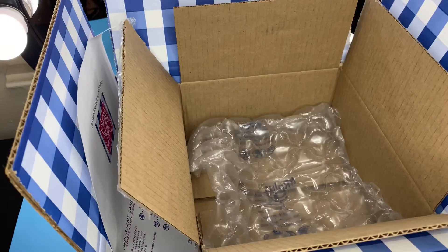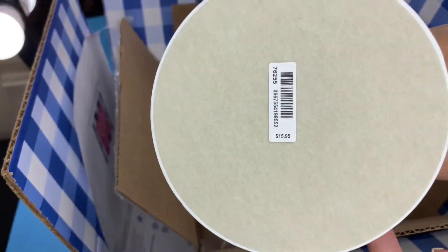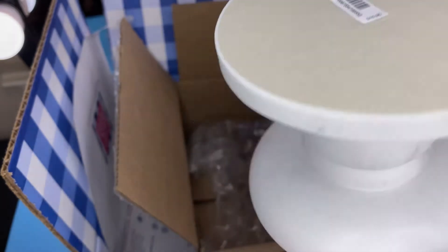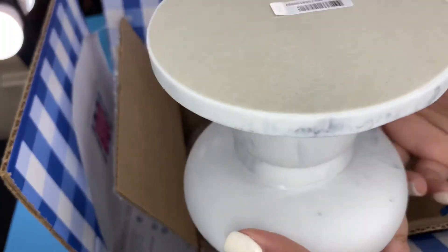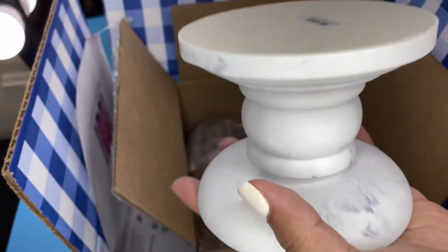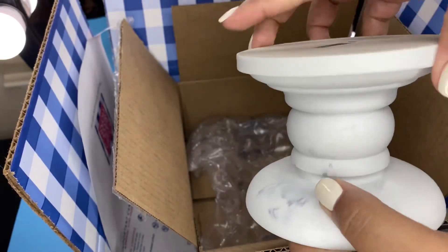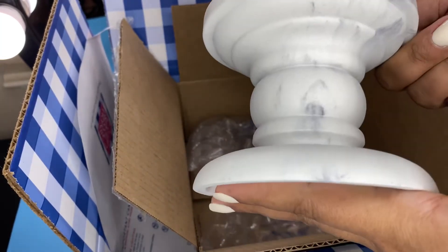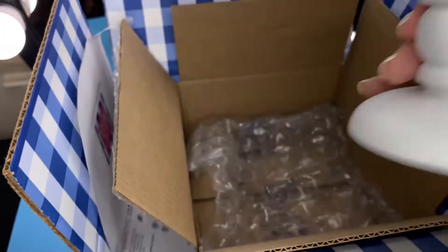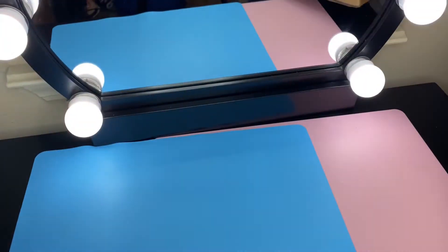The first thing — and this was not on sale but I purchased it anyway — is this candle holder. It was $15.95 and it's just the marble pedestal. This is really heavy; I was not expecting it to be this heavy. It's super pretty. I cannot wait to burn a candle on this, probably on my mantle. That is in the first box.